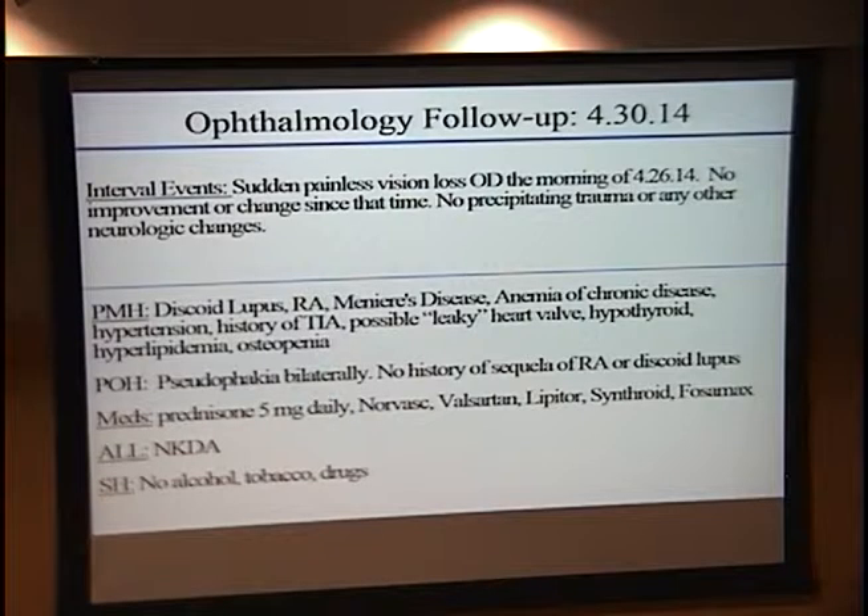In addition to the discoid lupus and RA, she's been diagnosed with Meniere's, anemia of chronic disease, hypertension, a history of TIA by report, a possible leaky heart valve by patient report, hypothyroidism, hyperlipidemia, and osteopenia. Her past ocular history: she's pseudophakic but has no history of any sequelae of autoimmune conditions in the eyes by patient report. She's on chronic prednisone 5 mg daily per her rheumatologist, presumably for RA control, as well as other medications not pertinent to her findings.